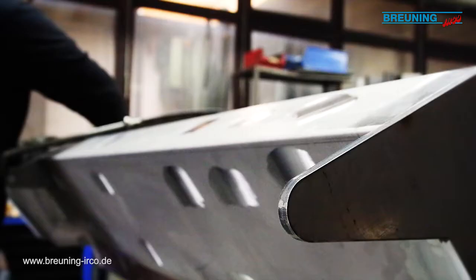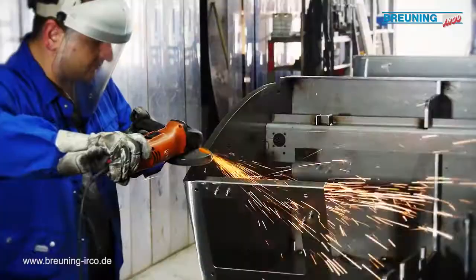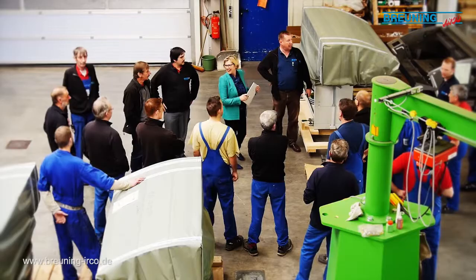Consistently innovative products are assembled directly here in Steinenbronn to extremely high quality standards. Regular team meetings to discuss current projects effectively — a routine for everybody here.